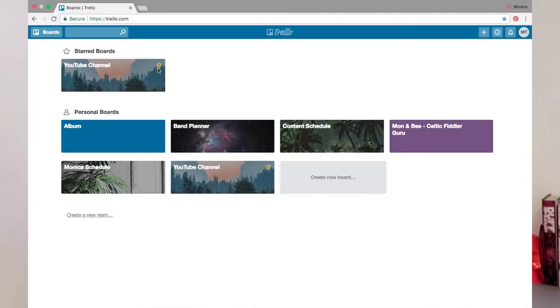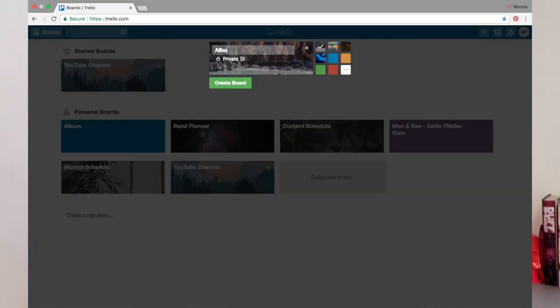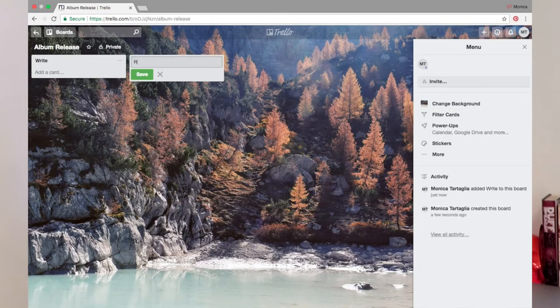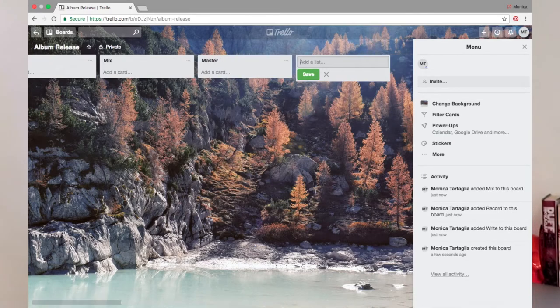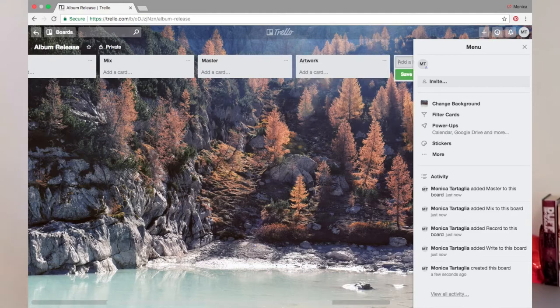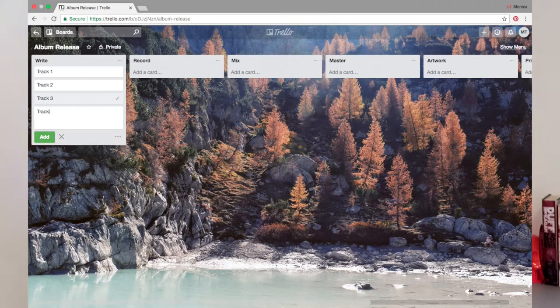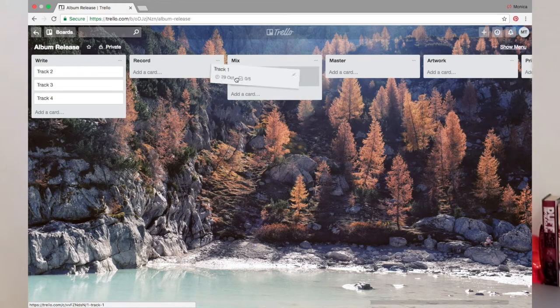How I'd use it is I'd create a different board for each project — for example, album release. Within that board you can create lists of what needs to be done. If it was an album release, you might have writing, recording, mastering, artwork, printing, stuff like that. Then Trello has these things called cards, which essentially break down each list into smaller tasks. So in Writing you can have Track 1, Track 2, Track 3 — and the cool thing is you can also drag around these cards. So once you've written a track, you can drag that card over to the Recording list.